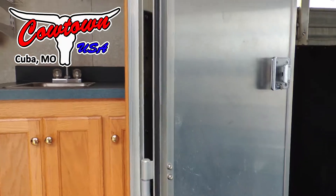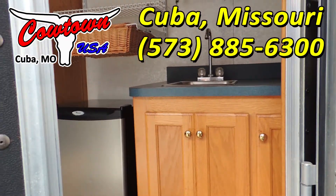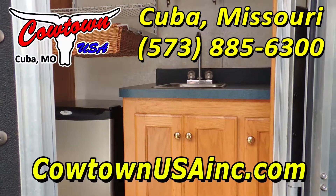Guys, if you like this trailer or need a different trailer, give us a call: 573-885-6300. Or go to our website, CowtownUSAINC.com.